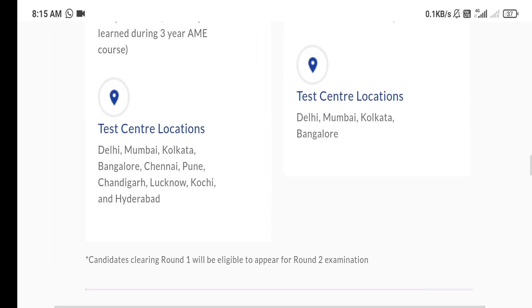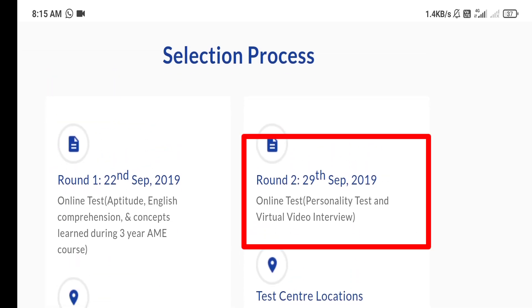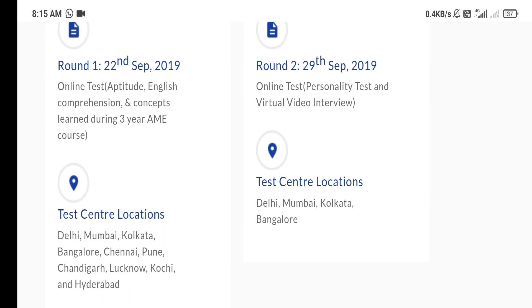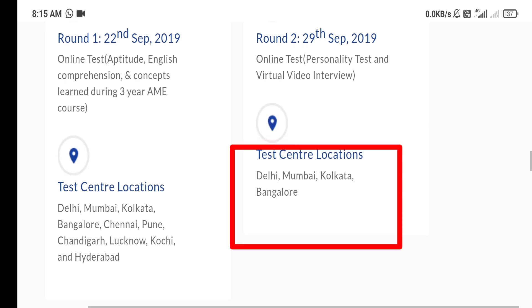After clearing the first exam, you will appear for the second exam. In this exam, an online test, personality test, and virtual video interview will be conducted. The center locations for this second round are Delhi, Mumbai, Kolkata, and Bangalore.